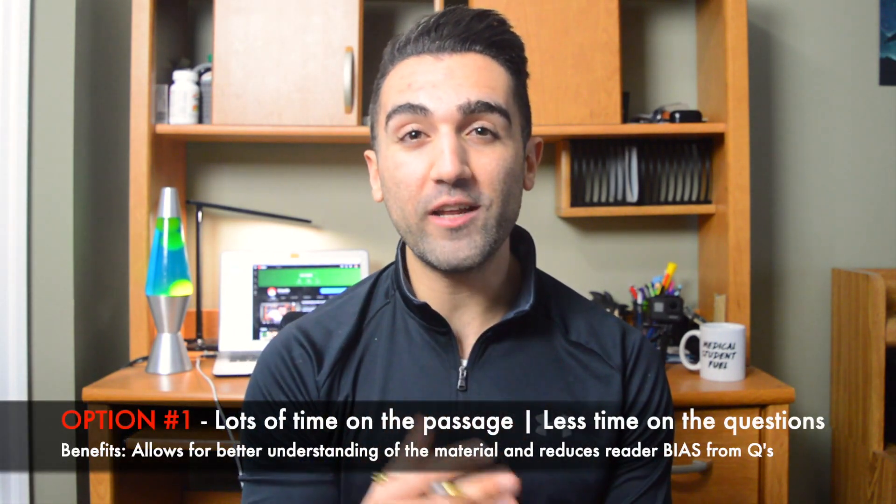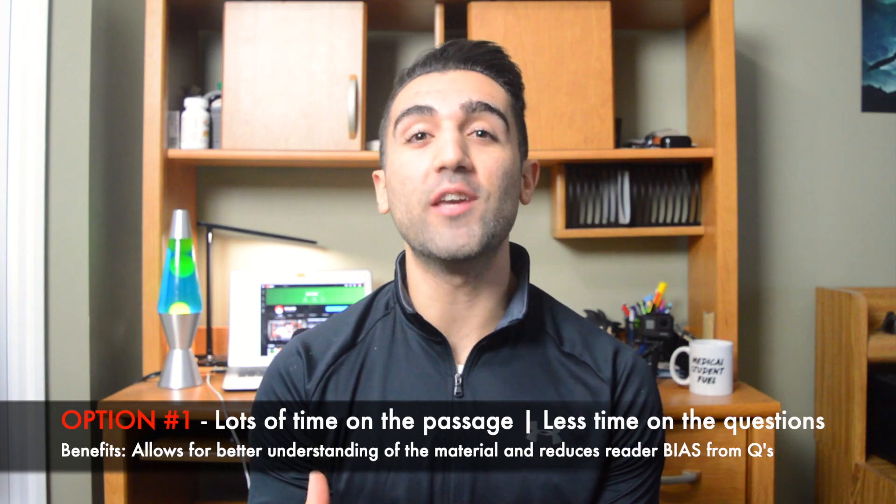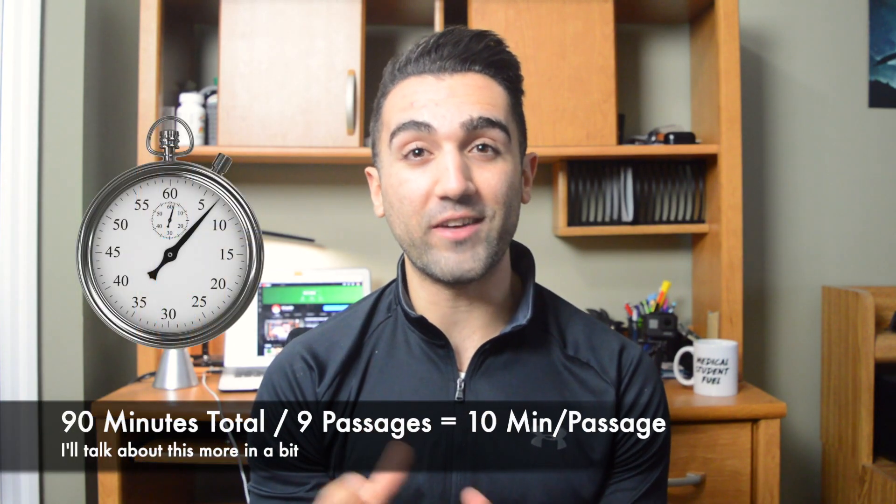The very first tip for the CARS section of the MCAT is to pick one of the three strategies for answering and reading CARS passages, and stick to it throughout the rest of the time. The first strategy is to take your time reading the passage first — spending about five to five and a half minutes reading through it and making sure you have a thorough understanding of it, then never going back to the passage after that. You go to the questions and use what you remember to answer them with the remaining time. Keep in mind there are only 10 minutes total allotted per passage.